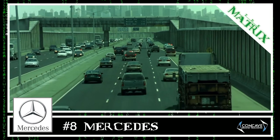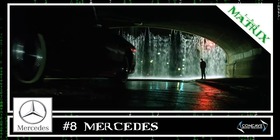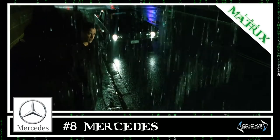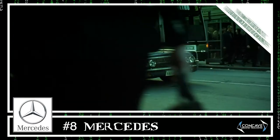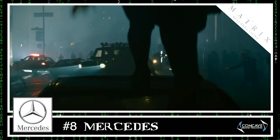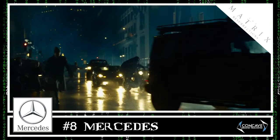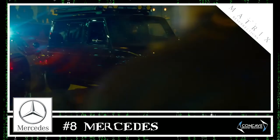Number eight, Mercedes. After eyewear, the second most common type of product in The Matrix franchise is cars. The Lincoln Continental was the iconic car that appeared in all three original movies, but unfortunately that brand did not appear in the latest film. Instead, we found the likes of Mercedes, who got over half a minute of screen time in the form of a 2019 Mercedes-AMG G-Wagon.